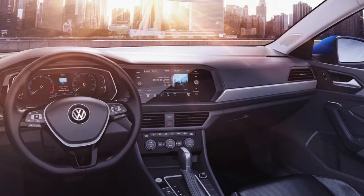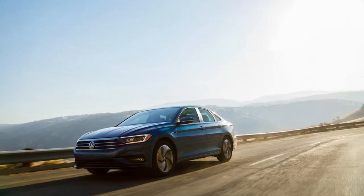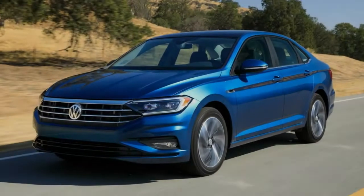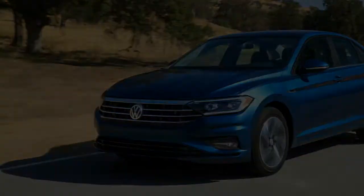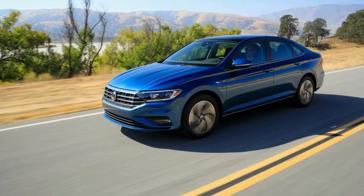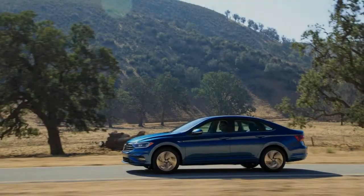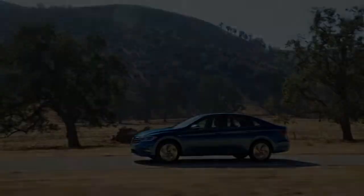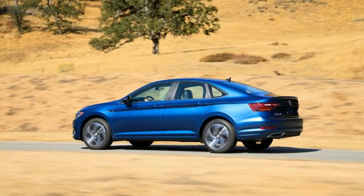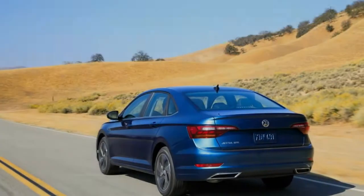Covering a price spread that starts at $19,395 — a slight reduction of $100 from last year — and, we presume, cresting just south of $30,000 when fully kitted, the 2019 Jetta will be available in S, SE, SEL, SEL Premium, and R-Line trims. The sporty GLI will appear a bit later, leaving, initially at least, the R-Line as your sportiest Jetta option.